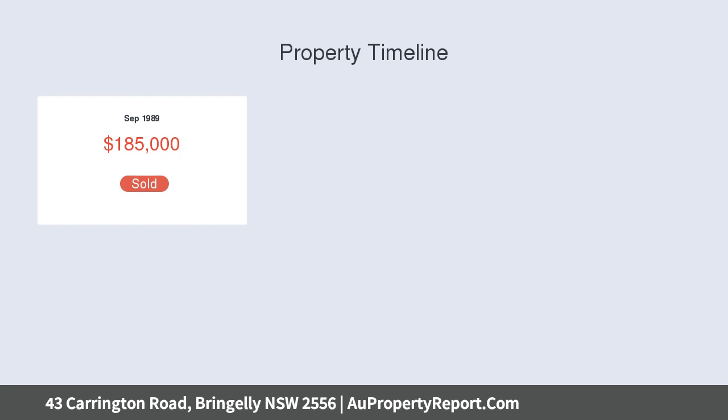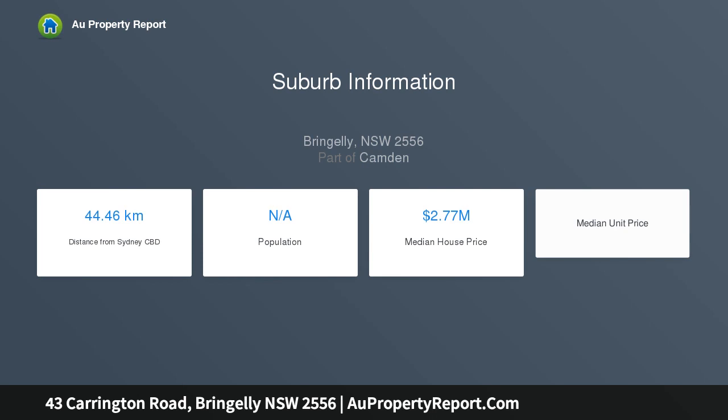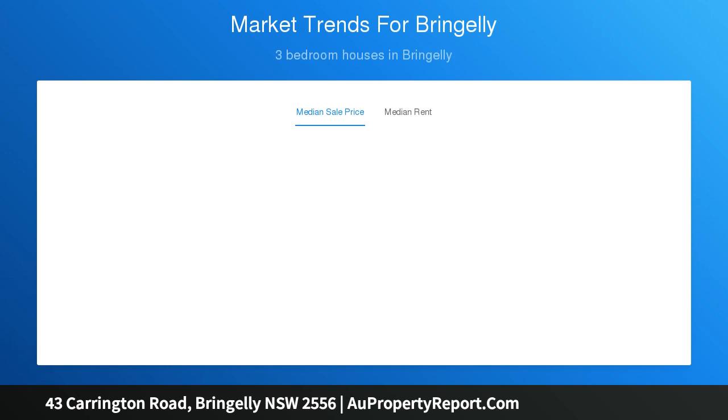This property is sure to attract investors and developers alike as the current zoning is RU4, but considering the re-zoning of the Southwest corridor, and with the current redevelopment of Brinjeli and Northern Roads, it may not be long for the new zonings to be applied.